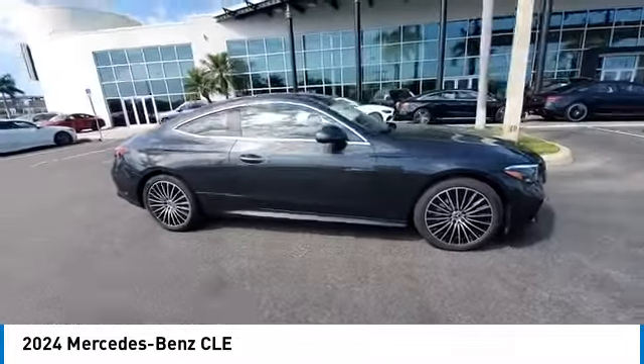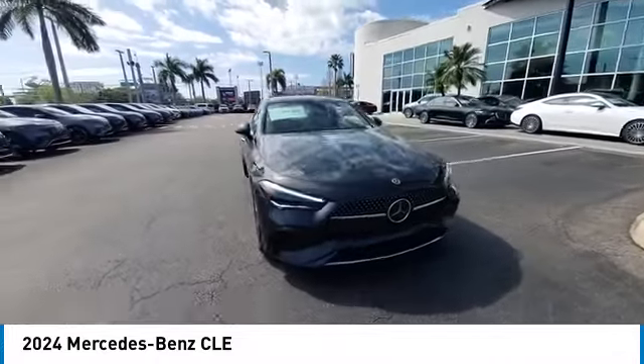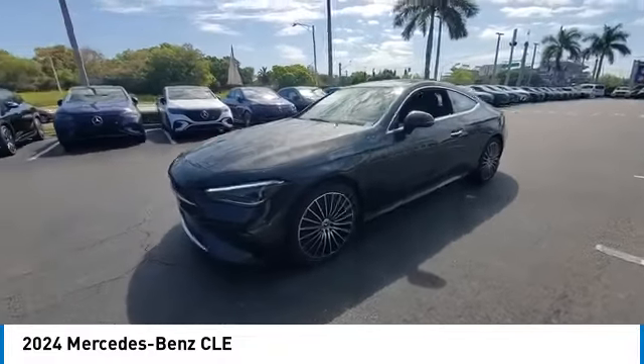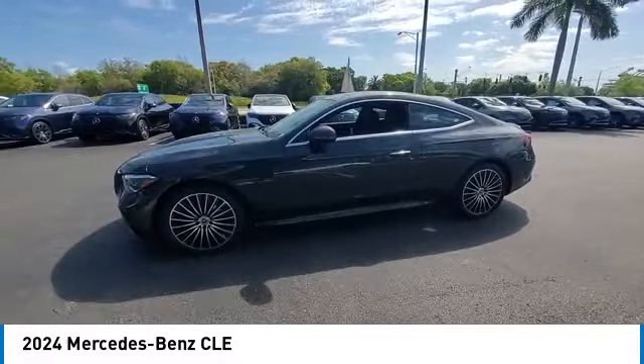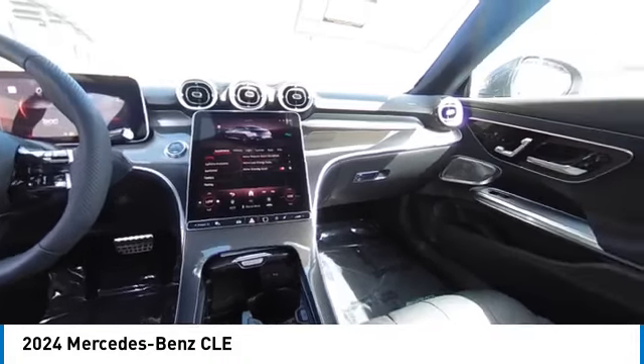Here are some of this vehicle's great options: rain-sensing wipers, electronic stability control, heated mirrors, alloy wheels, brake assist, traction control, remote keyless entry, four-wheel disc brakes, rear fog light, and integrated turn signal mirrors.